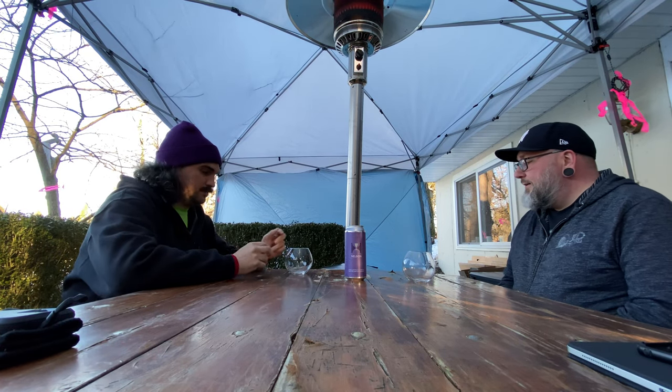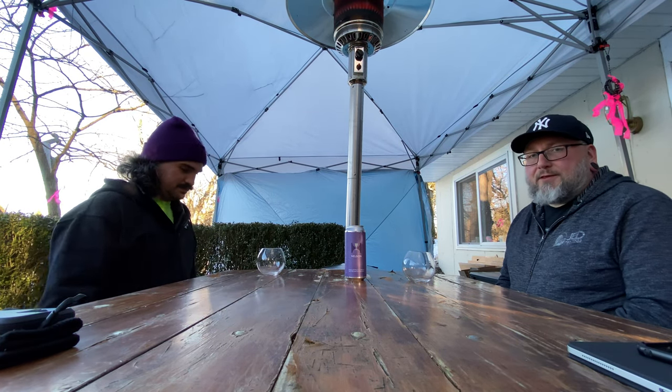How you doing YouTube? Matt Massa Beer Reviews back at the end of the review with this guy Keith 93 Lumber. Say what's up? Hello, what's up? There you go.